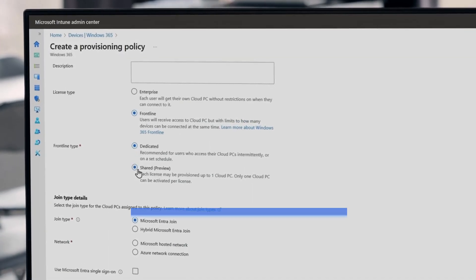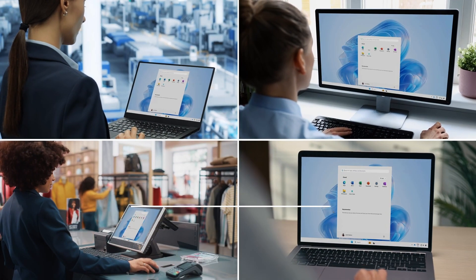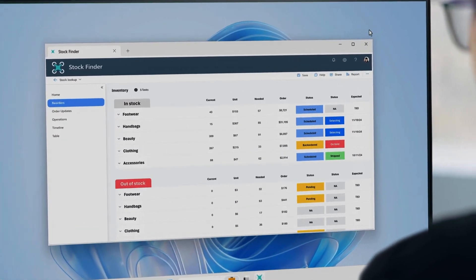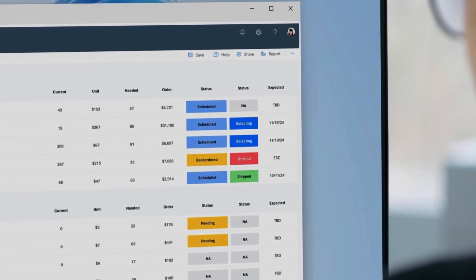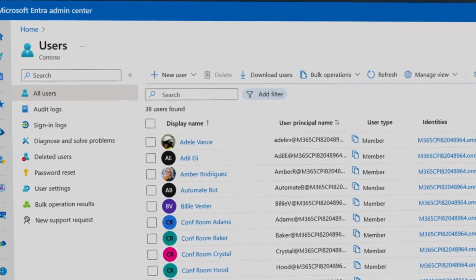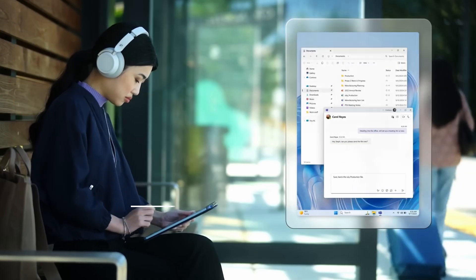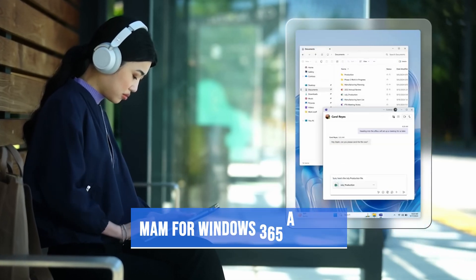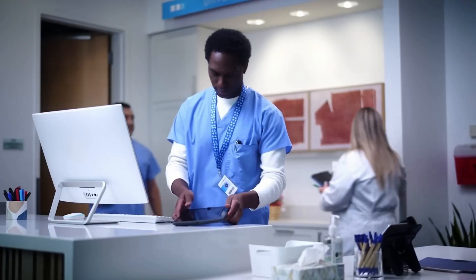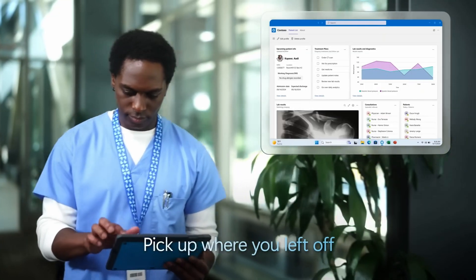Expanding Windows 365, Windows 365 Frontline is expanding its capabilities with the public preview of Shared Mode. The new mode offers organizations even more options by providing Cloud PC access to multiple users with a non-personalized desktop experience — effectively what the new Windows 365 Link device is promoting as well. They are also introducing more mobile application management capabilities for iPad, iOS, and Android devices, where users can connect securely to their corporate resources from their BYOD devices.